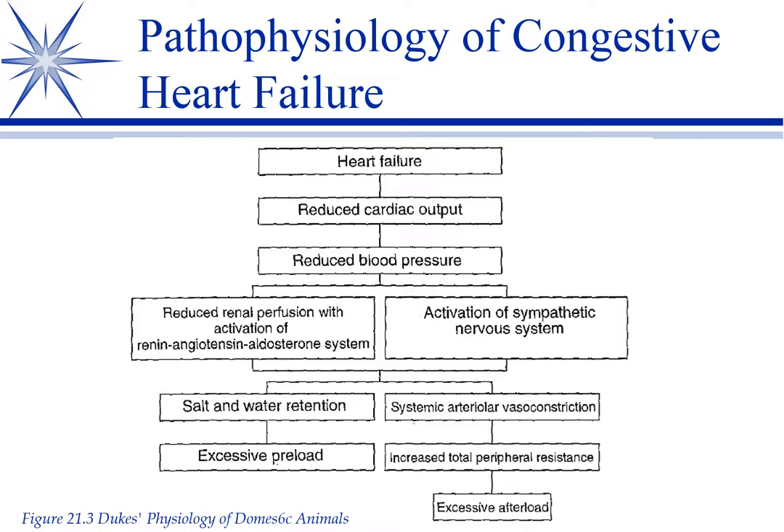In mitral valve disease, in humans, they go in and replace the valves — they put in a pig valve or a synthetic artificial valve. We can do that in dogs; surgery is not the problem. It's involved — you have to have heart bypass equipment. The problem is they never could get the anticoagulant regulated properly, so they'd end up dying either of thromboembolism or hemorrhage. So it hasn't worked out.